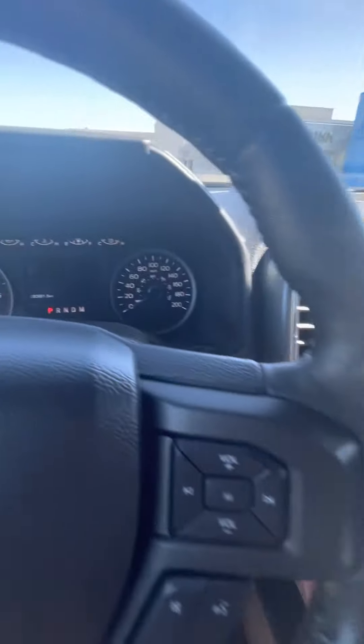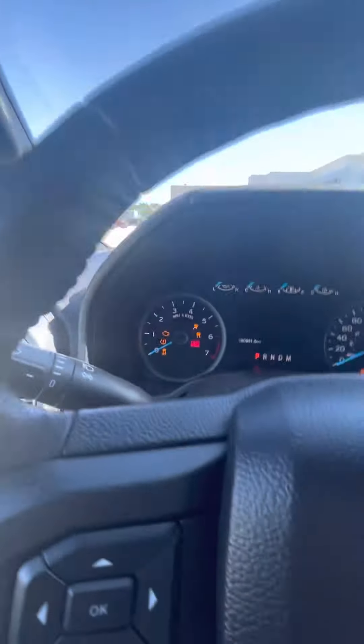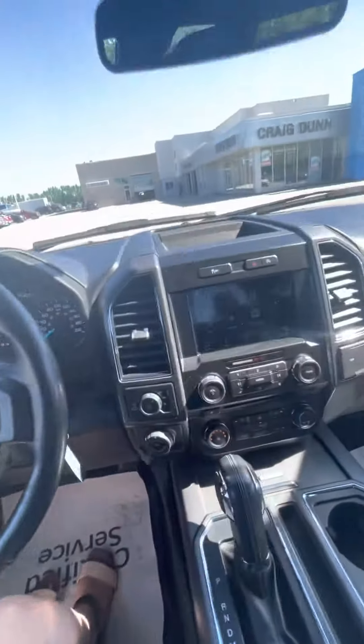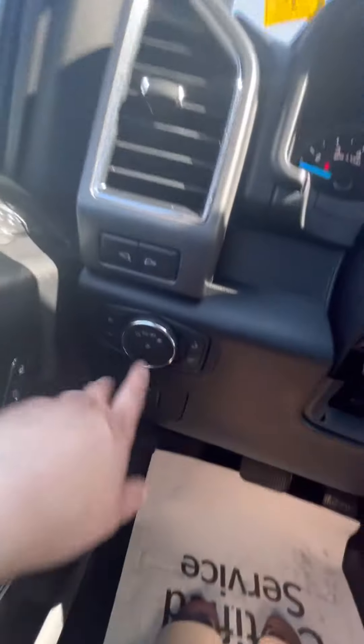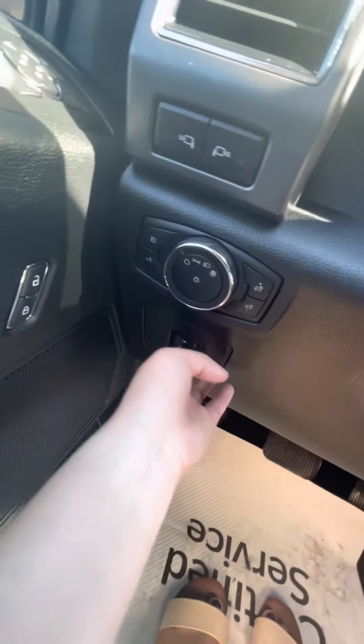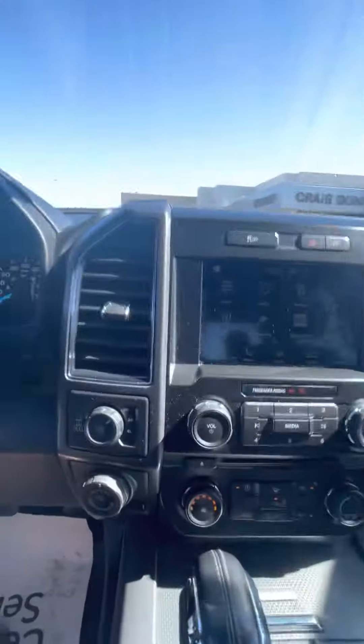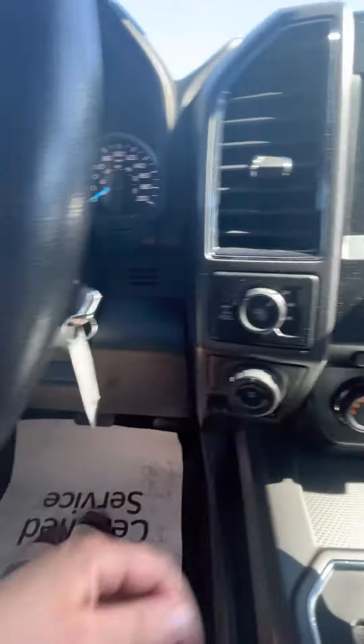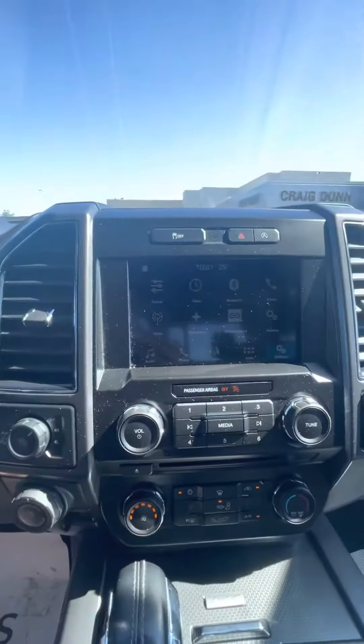Looking at the interior here — turn it on. It's about 80,000k on it. You do of course have your mirror lights, all your regular lights. You can toggle the pedals if you're short like myself. Trailering, tow mode there, as well as your four high and low.